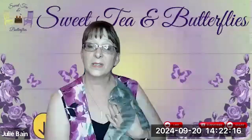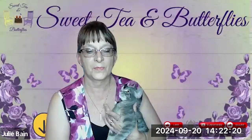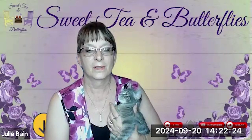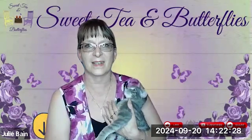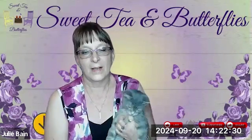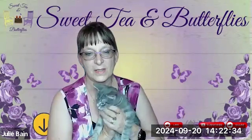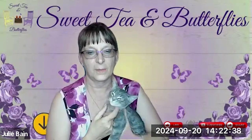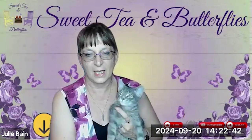Hey y'all, welcome to Sweet Tea and Butterflies! Today I have a collab — it's the Thrift Flip Road Trip, that's a tongue twister! Anyway, you've seen this little fella if you've watched some of my recent videos, seen him pop up every now and then, so I figured I'd let him say hello.